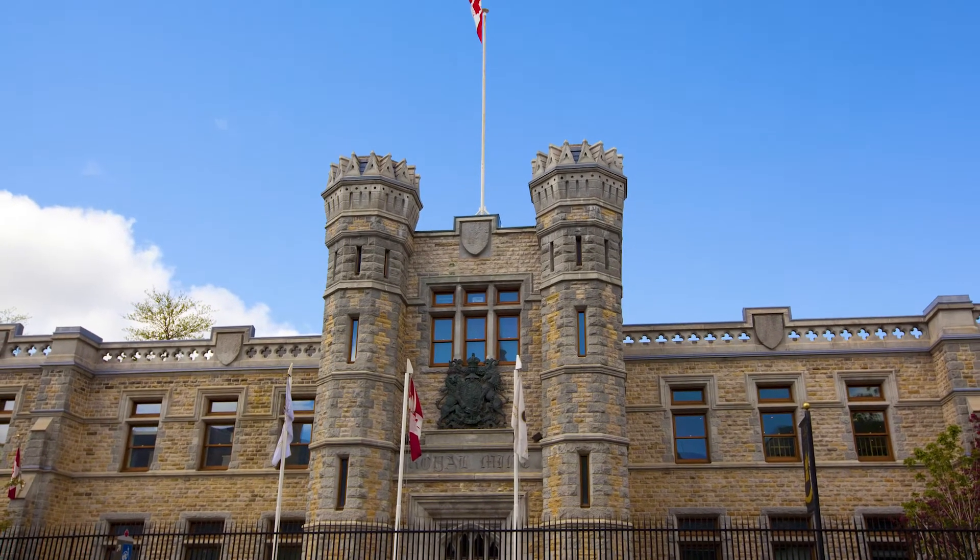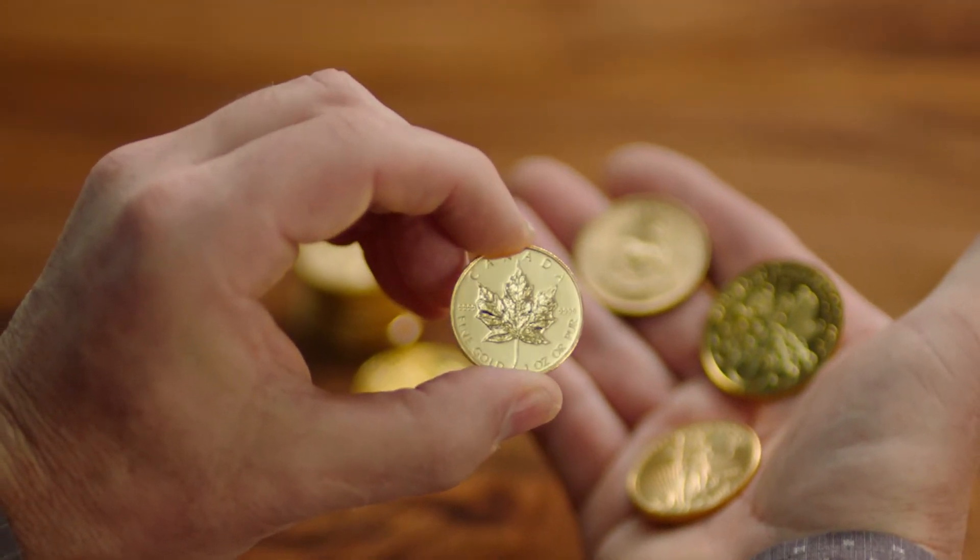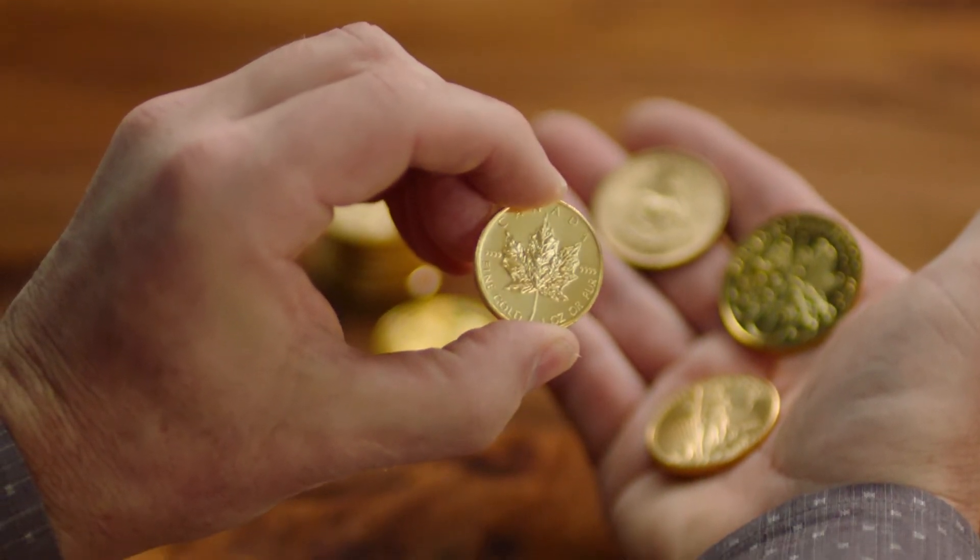In 2019, the Royal Canadian Mint issued a special edition of the gold maple leaf coin to commemorate its 40th anniversary, boasting that it is the world's best gold bullion coin.